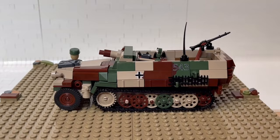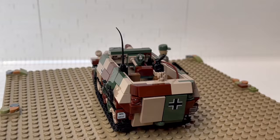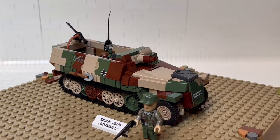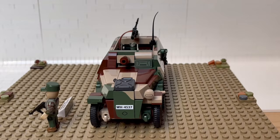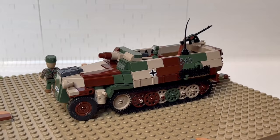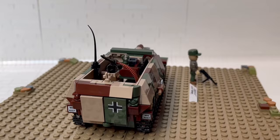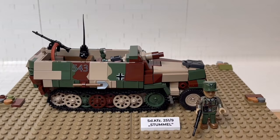These armored personnel carriers had, as the name suggests, the task to field infantry onto the battle. So it was kind of a battlefield taxi and the infantrymen were supposed to fight along the tanks. But it was usually the case that the infantry would dismount for the fighting, because these vehicles, even though lightly armored, were very vulnerable to anti-tank and armor penetration capabilities.